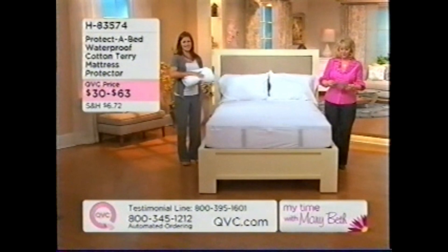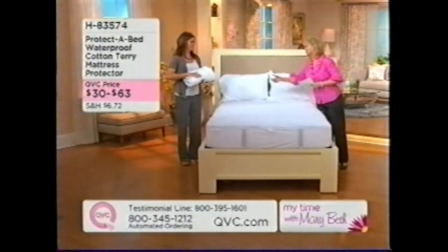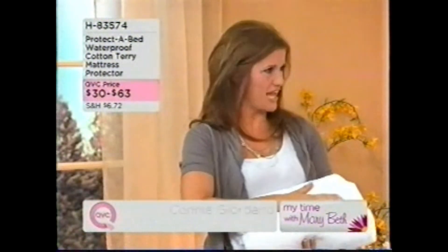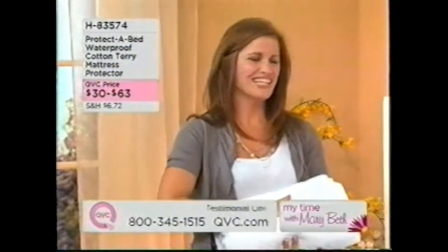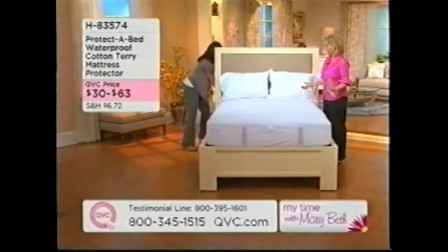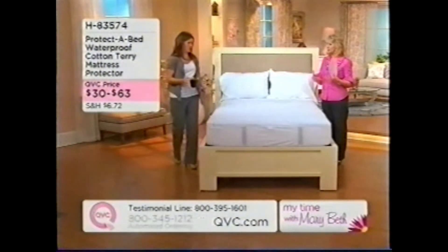We've sold 350,000 of these because it's a great item to have. Joining me is Connie Giordano. Hello Connie, great to have you back. Tell everybody why this is different from all the mattress protectors that are out there that we know of as being plastic and noisy and crunchy and uncomfortable.